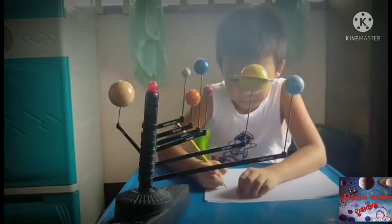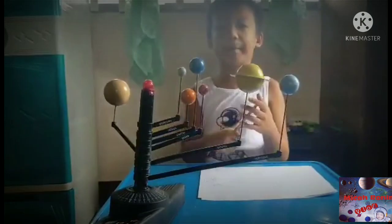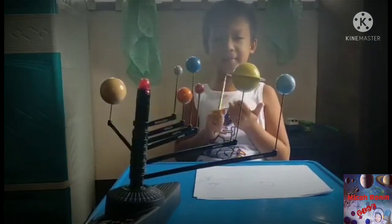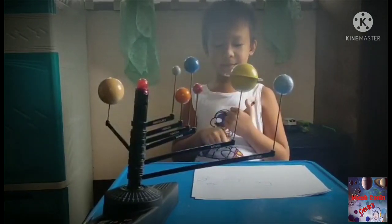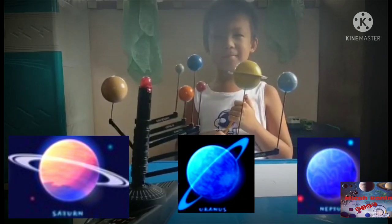Neptune also has little rings. It's hard to see. There are three planets that have rings, guys. Saturn, Neptune, Uranus. Really? Very good.